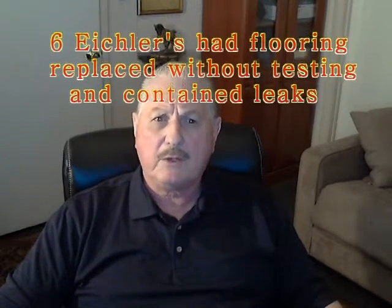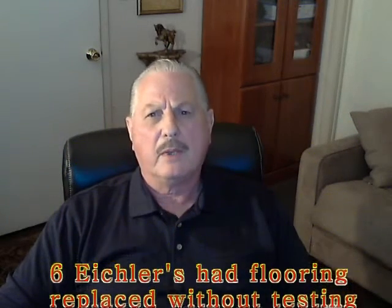It may be redundant, but too many Eichler homeowners are failing to take my advice with regards to flooring projects. This last month alone, of the many homes we visited for maintenance and repair, six of them had new flooring installed without a hydrostatic pressure test and contained radiant panel leaks prior to installing the new floor.